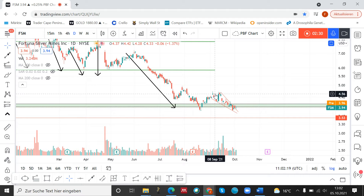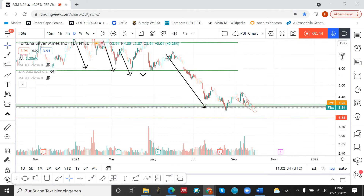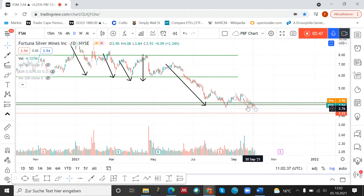So all in all, we have the price at the support area — or right now we are just below it. We have a positive divergence in the RSI and also in the MACD. And if we take a look at the price action, we can see that the strength of the sellers is failing right now.